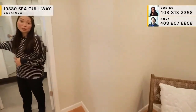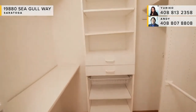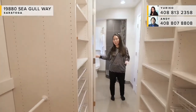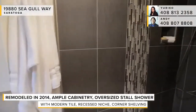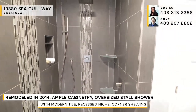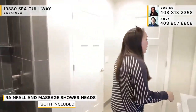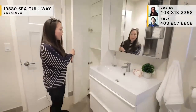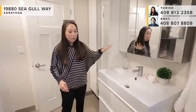Heading into the master bath, which was also redone six years ago, the very first stop is a walk-in closet you cannot miss — everyone is looking for that. Coming into the bath, you'll see a really nice oversized master shower with modern tiles, mosaic glass tiles, a recessed niche, built-in glass shelving, and a rainfall and massage shower head. One of the special features I really like is the abundance of cabinetry — his and hers oversized cabinets, medicine cabinets, drawers, and even more storage on the other side.